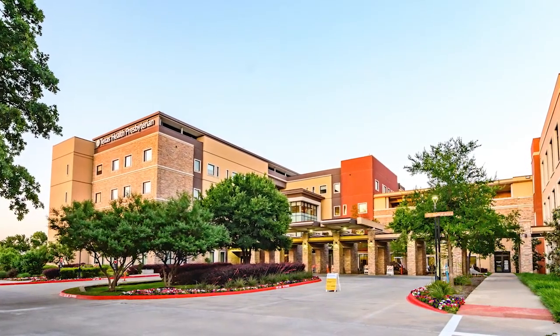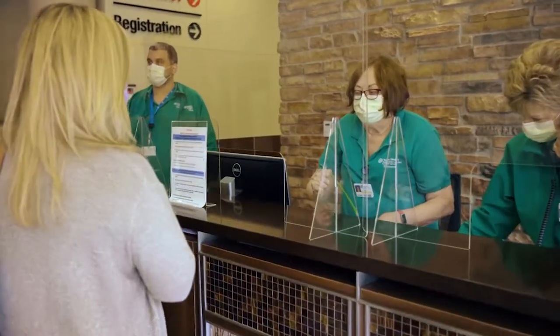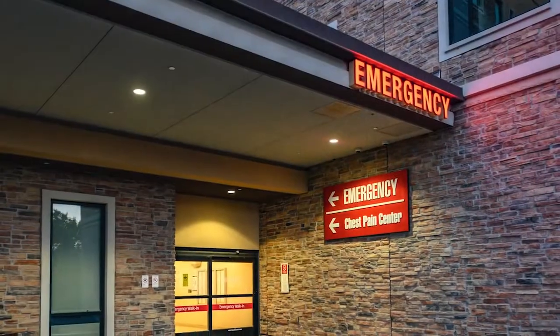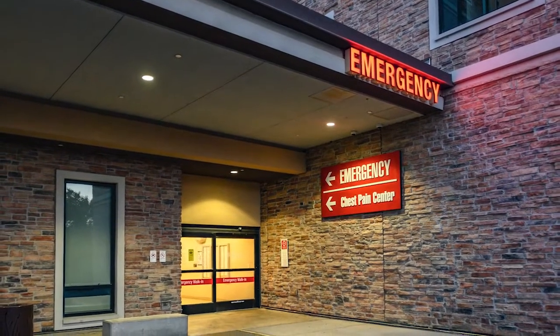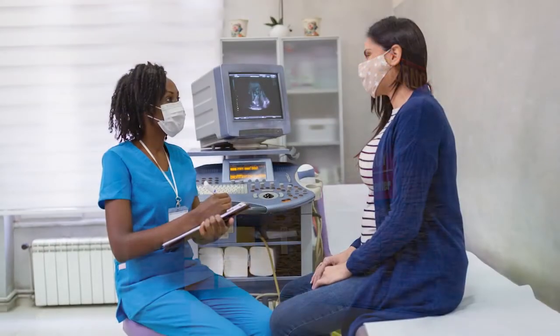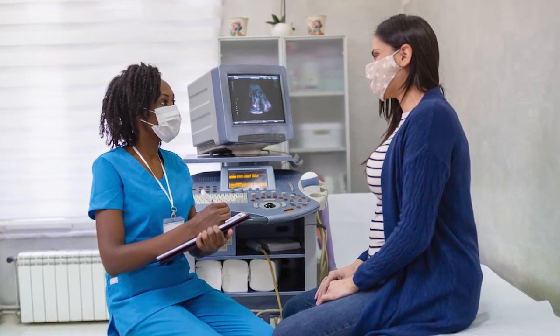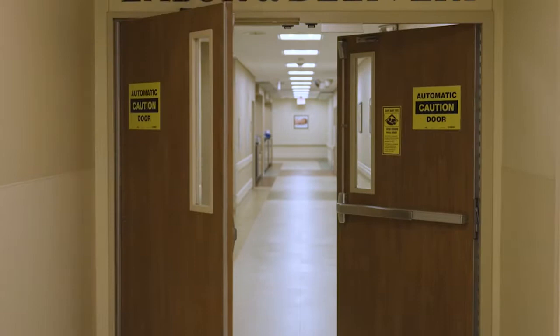Upon arrival, expectant mothers can expect easy access to Women's Services and staff through the main entrance of the hospital, or in more urgent after-hour situations through the newly redesigned and efficient emergency room entrance. After initial assessments, consents, IV, and blood work have been completed, patients will receive their welcome packet with partner and visitor food options and be admitted into labor and delivery.